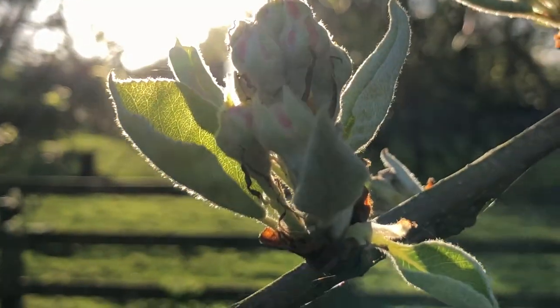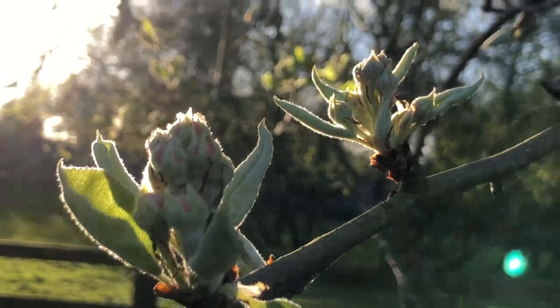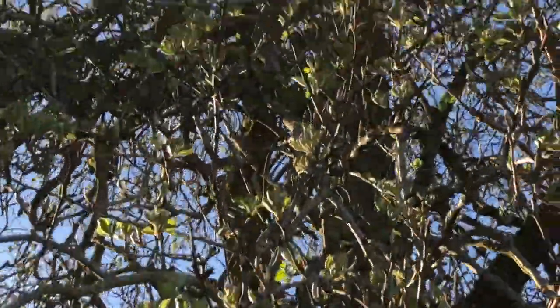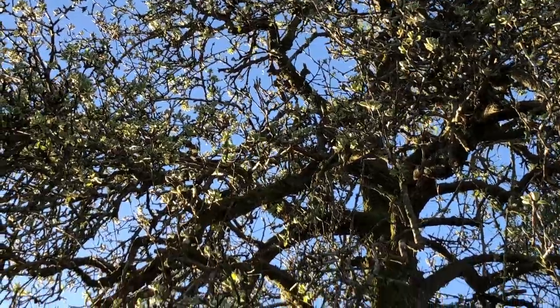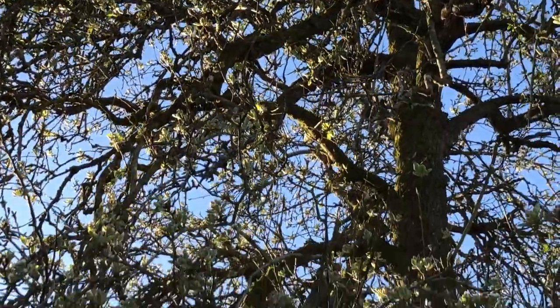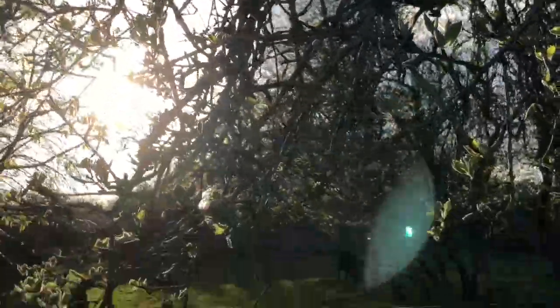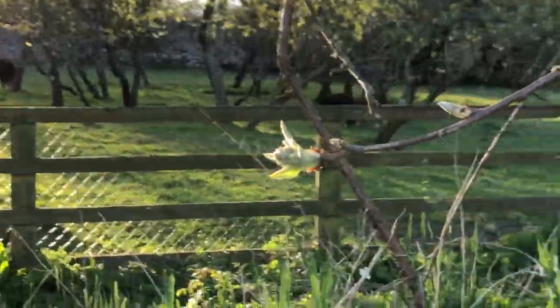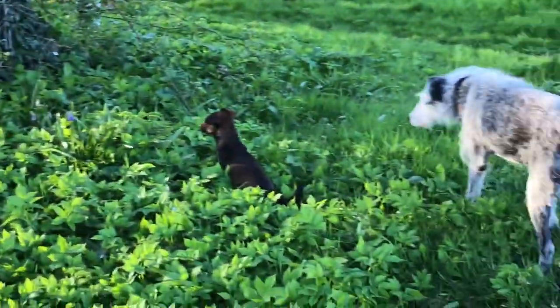So these are the pear blossoms. This is the Cadillac — the Cadillac pear tree. It's a cooking pear. I can't even think straight! It's a cooking pear, so its blossoms are all about to happen. So back to covering this.